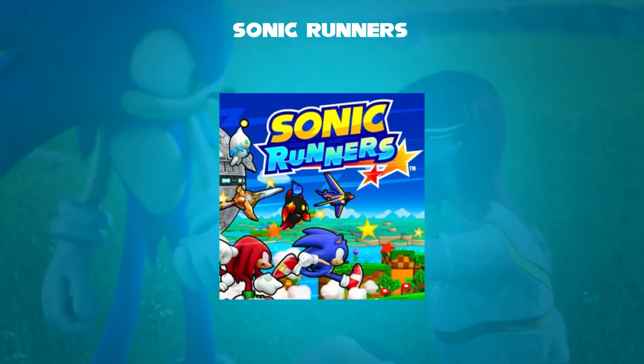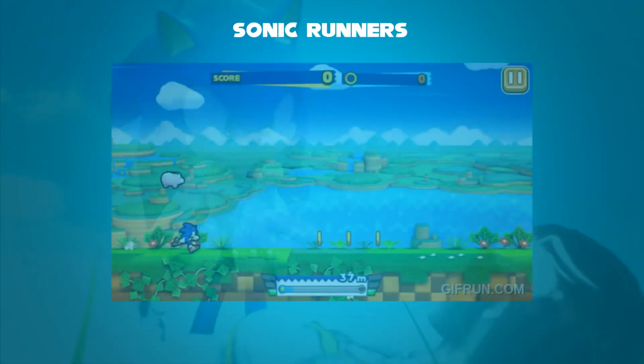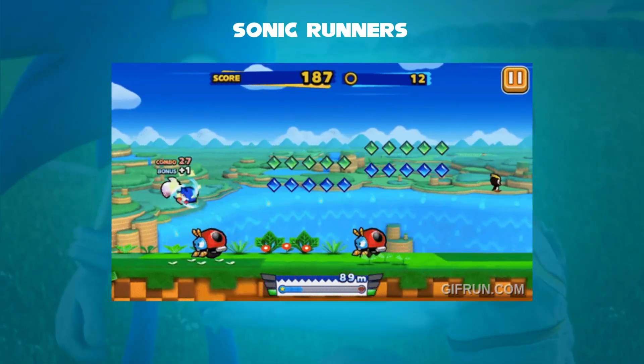In this gameplay, the player character constantly runs forward and players control their jumping from a side-scrolling perspective, to avoid obstacles and defeat enemies. The character jumps when the player taps the screen.